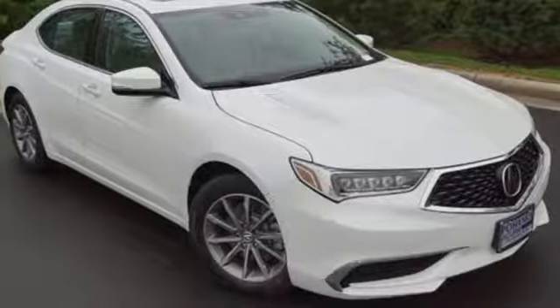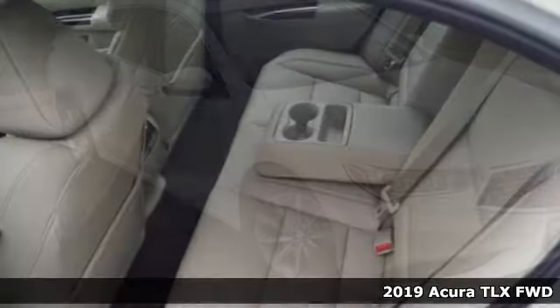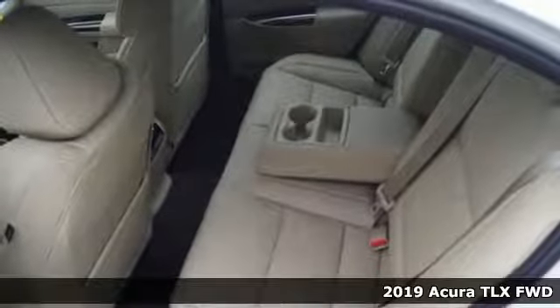It's a 2019 Acura TLX. This TLX is nice to look at and it's even better to drive.